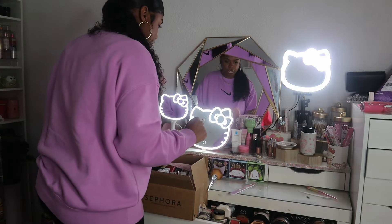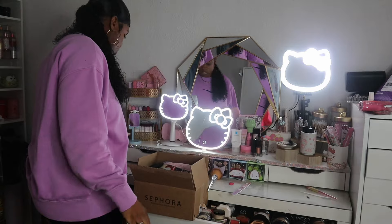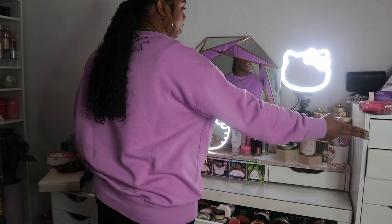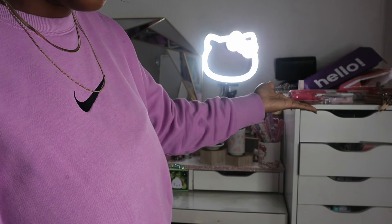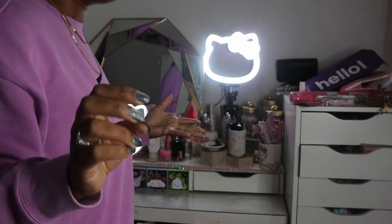That box filled up so fast. I actually want to utilize the top of my Alex 9 drawers again because I cleaned it off and nothing was on it — and you guys want to see what's on it now. I ended up doing this to the top of my Alex 9 drawer, so I might as well just utilize it.